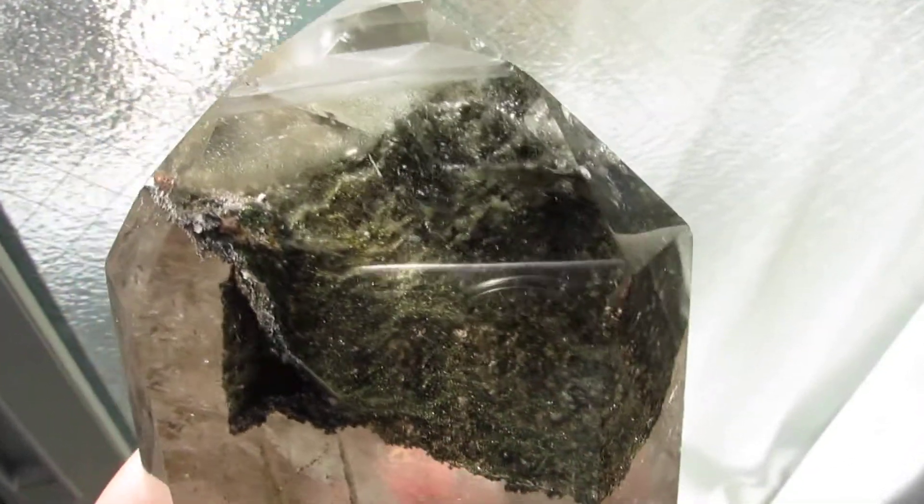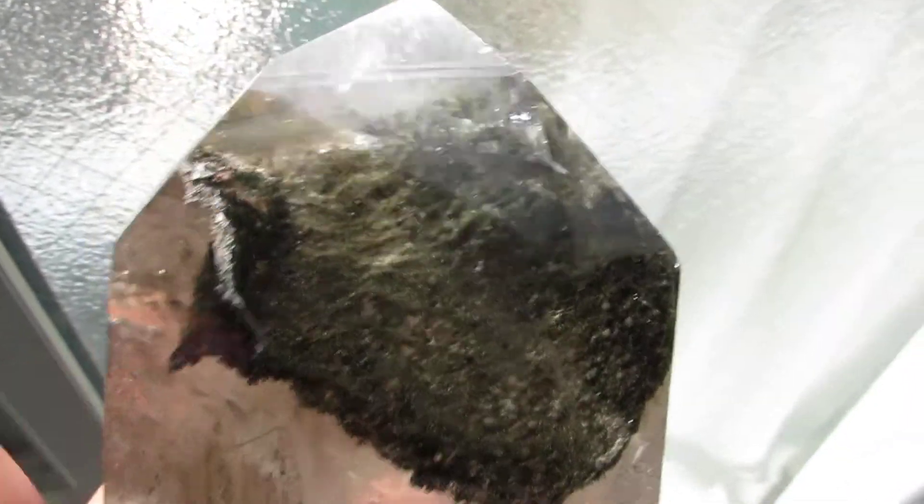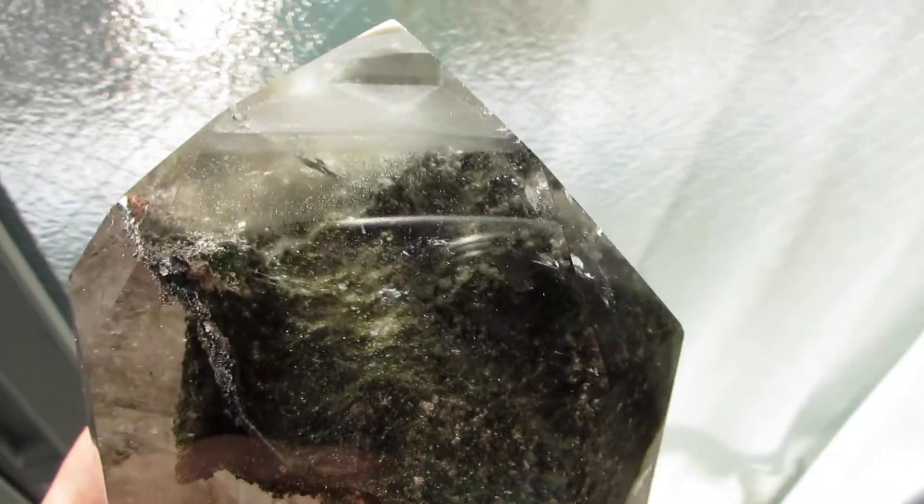Hard to find the green chlorite, especially in this shape and this size. This comes from Goiás, central Brazil.